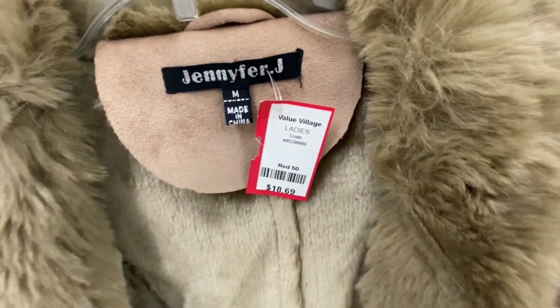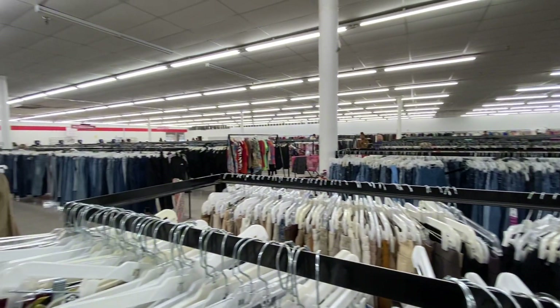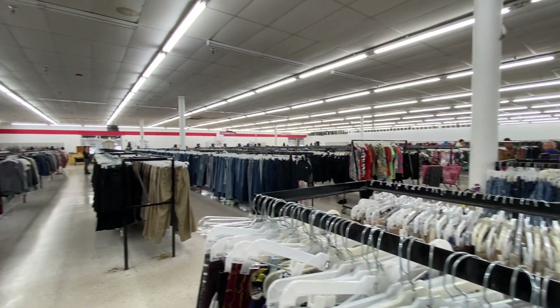She's going to be so perfect for when it's cold outside. That is the end of the thrift-with-me — thank you so much for watching and don't forget to like and subscribe!